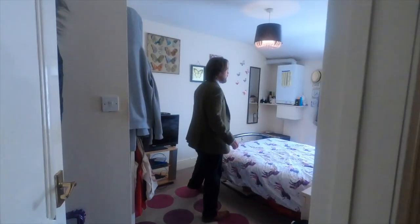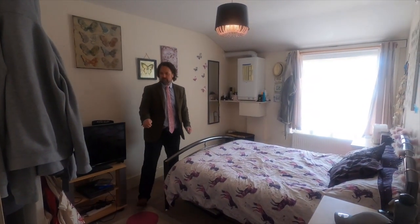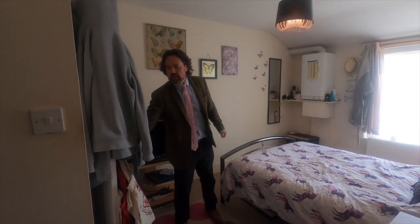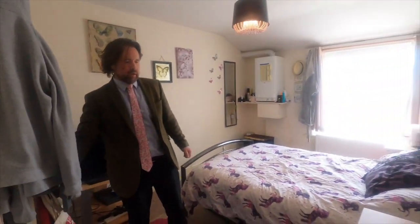Through into the main bedroom here, we've got a double bed, two side tables, and a fairly large cupboard on the right hand side. It's got the tenant's materials in there at the moment, so we won't show you that.